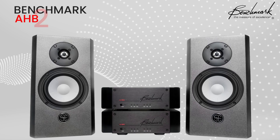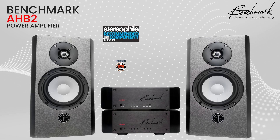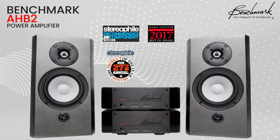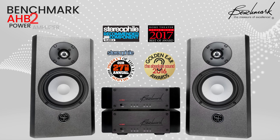If you still have doubts about just how good this amp sounds, you should know that it has been honored with Stereophile's Class A recommendation, named Stereophile's Amp Component of the Year, received Home Theater Review's Best of the Year Award, the Absolute Sound's Golden Ear Award, and Positive Feedback's Writer's Choice Award.